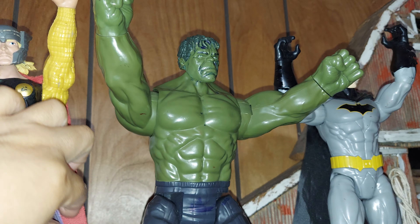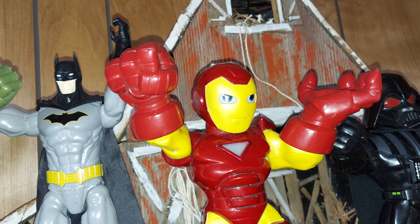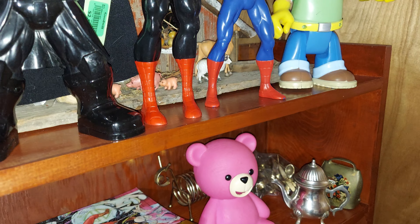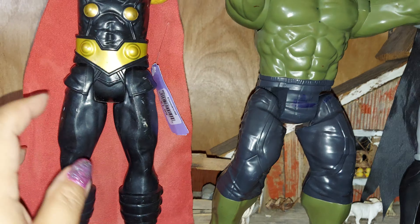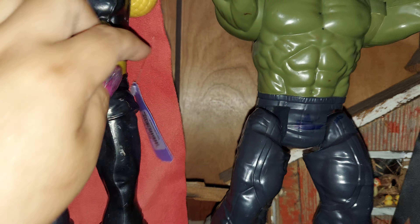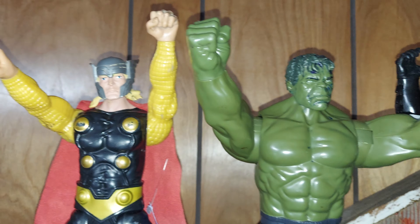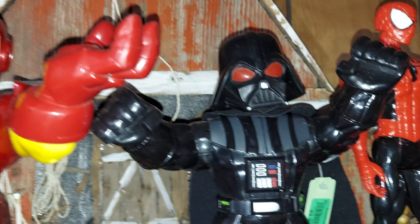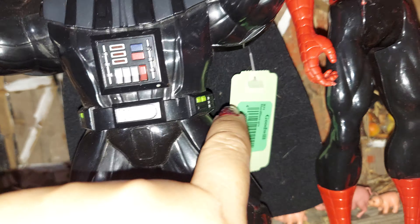Hey guys, here at my barn. I need to glue a few things in here. This is the cabinet from upstairs attic from the previous owner — I wiped it and brought it to the basement. I got this at the Goodwill. This is a Hulk, and I think that one is Batman. There's a Spider-Man — I got the Spider-Man for $2.99.